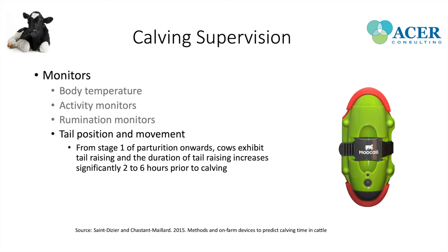What's gained from using all these monitors is improved active surveillance of parturition. They provide an alert to the producer that a cow is going to calve soon, allowing them to go into the barn more frequently to ensure the cow is progressing over time.